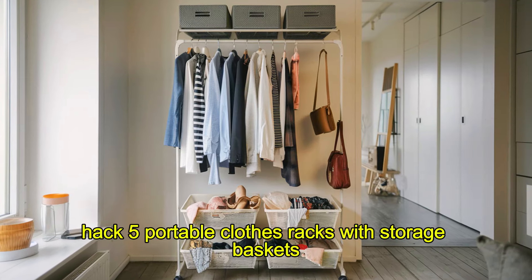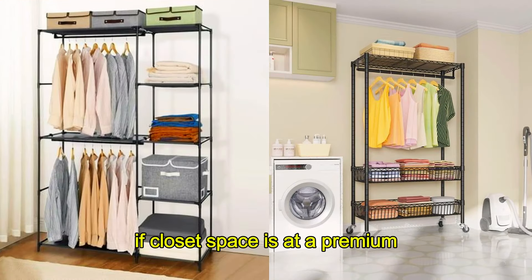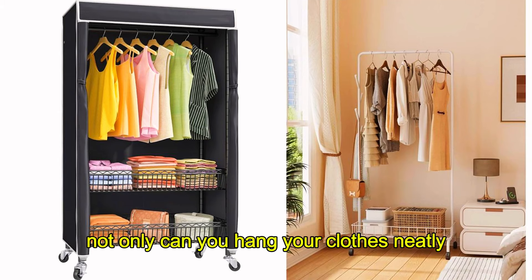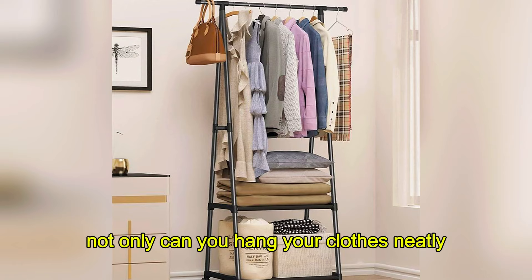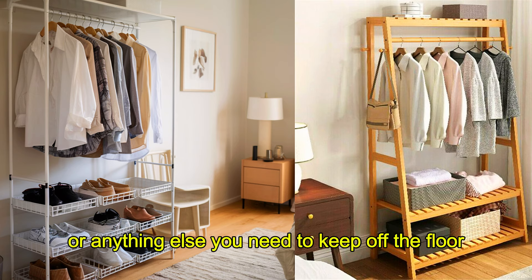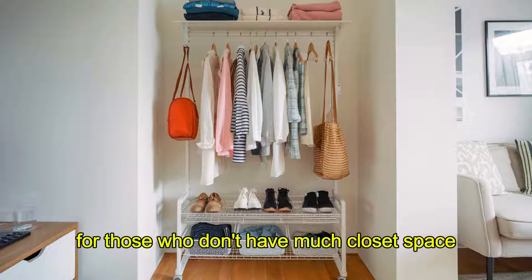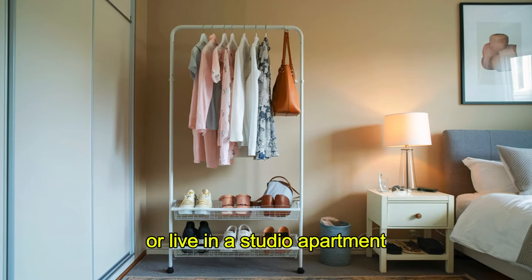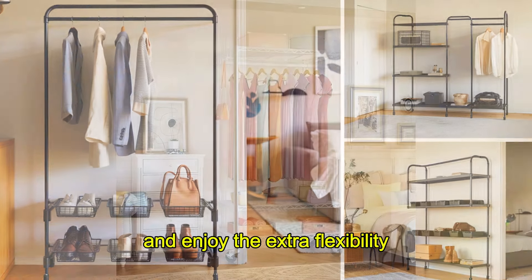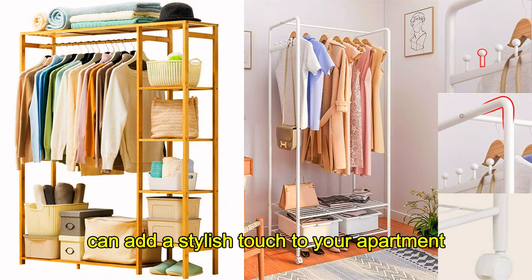Hack 5: Portable Clothes Racks with Storage Baskets. If closet space is at a premium, portable clothes racks are your new best friend. Not only can you hang your clothes neatly, but many also come with storage baskets at the bottom for shoes, accessories, or anything else you need to keep off the floor. These racks are especially useful for those who don't have much closet space or live in a studio apartment. Move them around as needed and enjoy the extra flexibility. Plus, the minimalist design of many racks can add a stylish touch to your apartment.